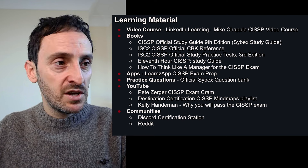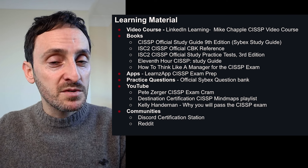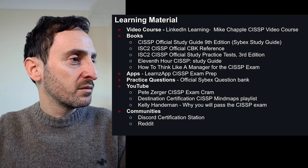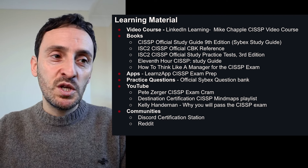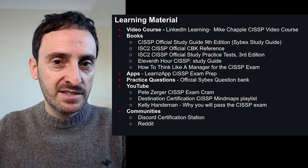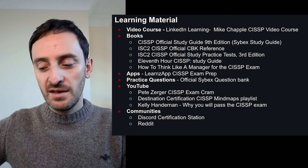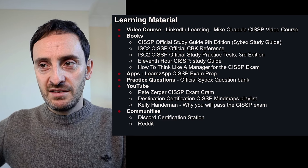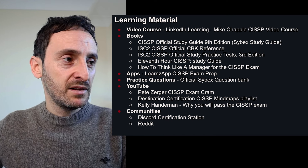The Destination Certification CISSP Mind Maps playlist was also really good. And a video that was recommended on Discord was Kelly Handerhan's 'Why You Will Pass the CISSP Exam.' That was quite good because it teaches you the mindset — and that was the biggest thing with the CISSP exam. It's understanding all of the knowledge, but it's really about a security mindset from a very high leadership level.